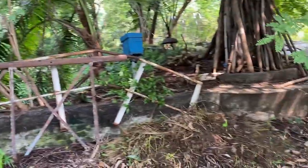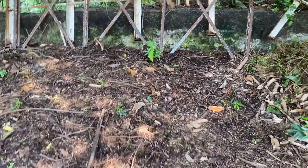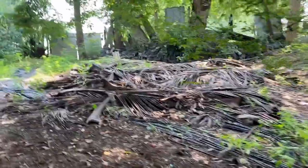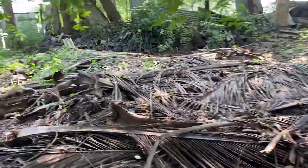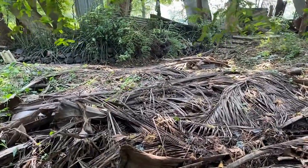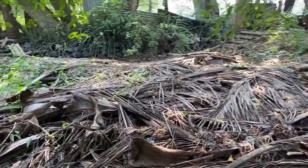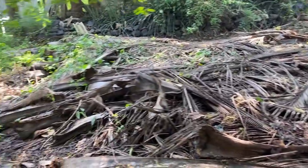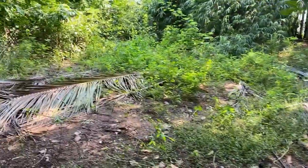Here you can see last year's compost pile, which is almost ready. This is a big compost pile made with coarser material. It was around five to five and a half feet high and has now come down to one and a half to two feet, so most of the decomposition has completed. We will remove the top layer, take out the manure, and start making new compost.